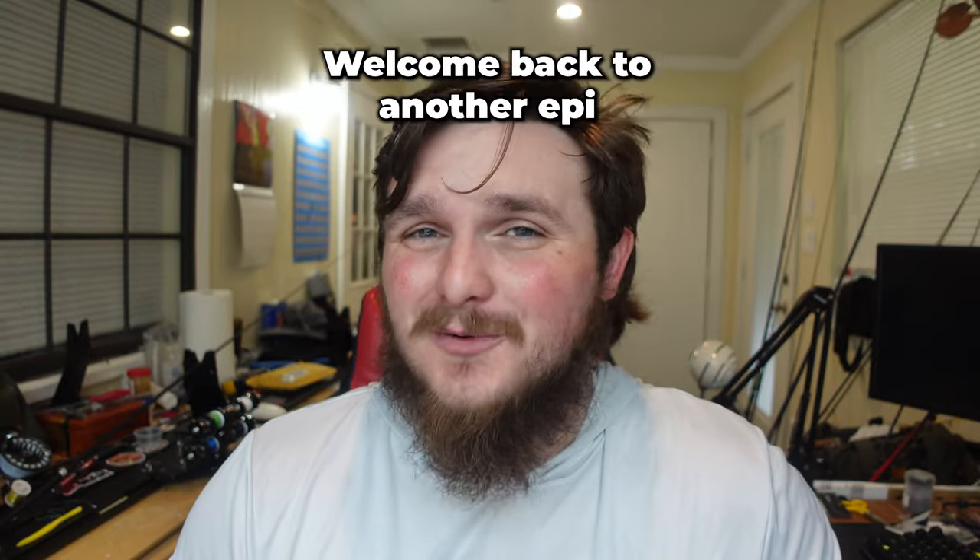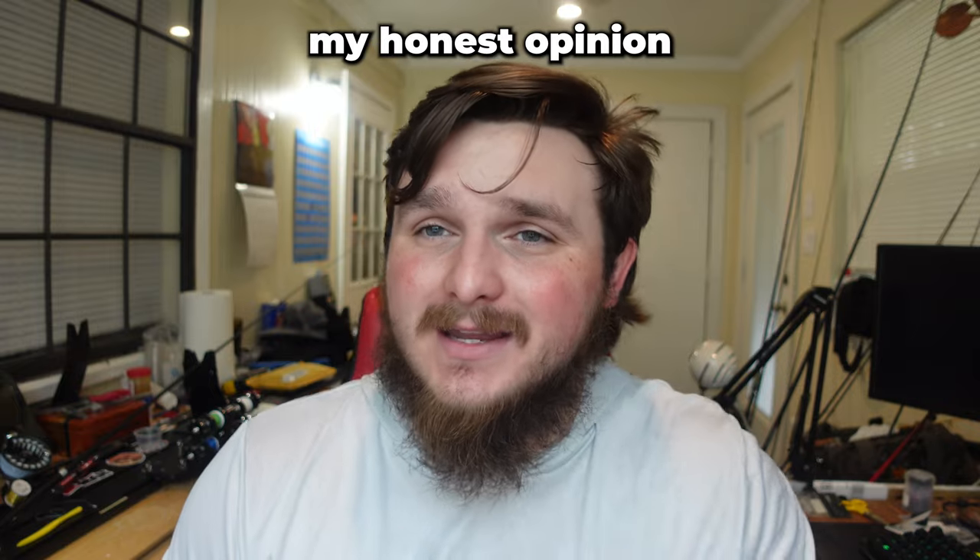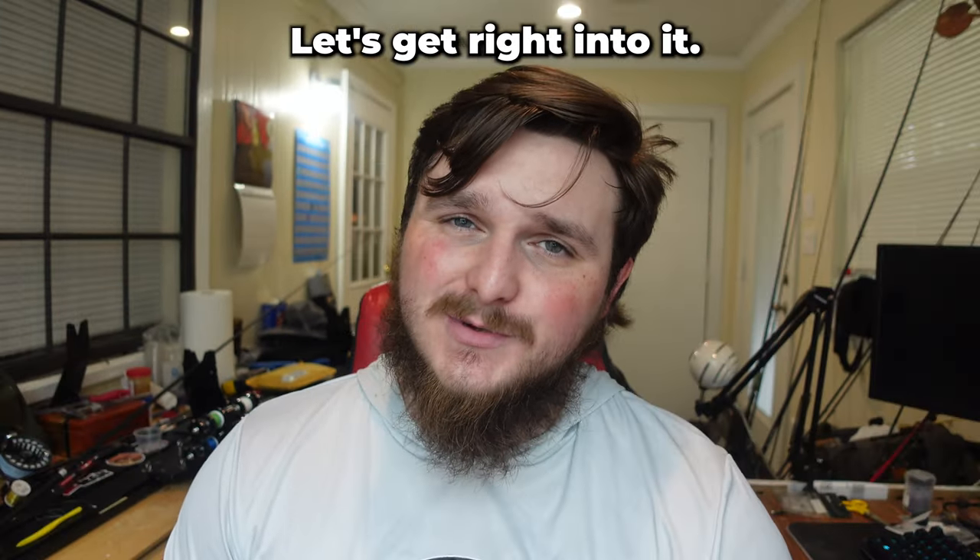What's up, guys and girls? It's your boy, TheHunterFisher. Welcome back to the EpiBanger video. Today I'm giving you my honest opinion on the world's lightest BFS reel. Let's get right into it.